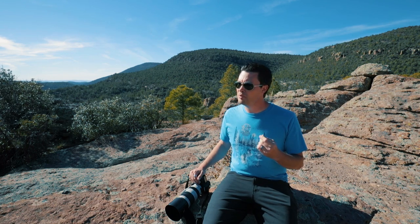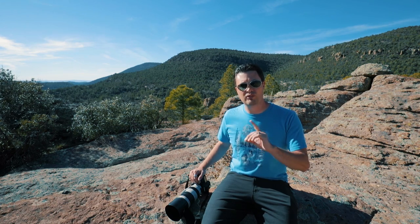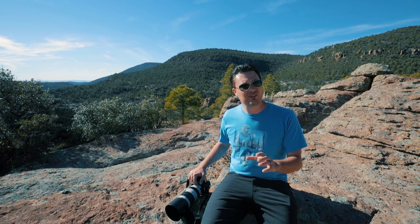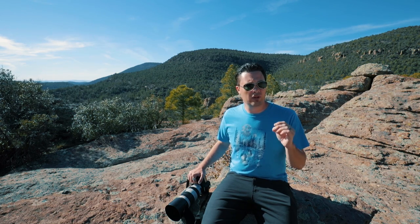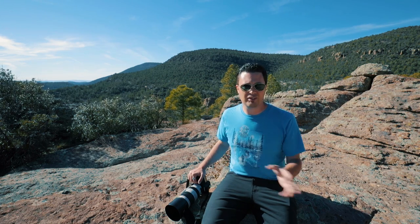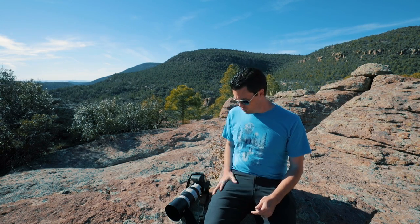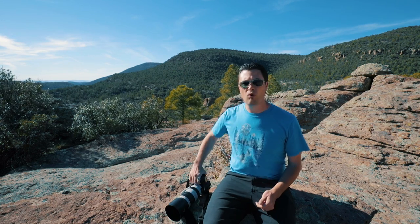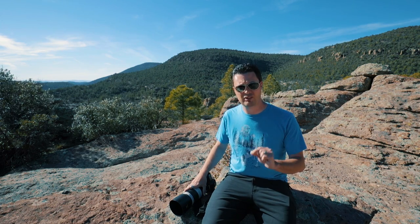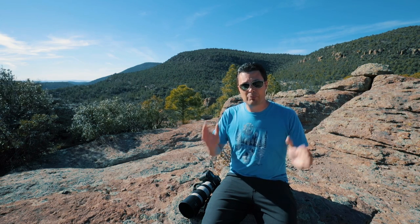So if I could give only one piece of advice to someone to instantly get better photos, what would that be? The cool thing is it doesn't have to do with buying new gear, fancy lenses, cameras, or epic Photoshop techniques. It's something you can do no matter what you have — phone, camera, it doesn't matter — as long as you have some picture-taking apparatus.